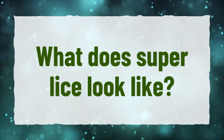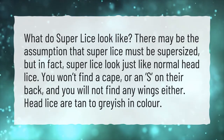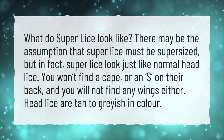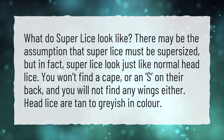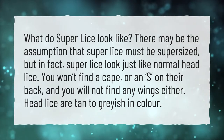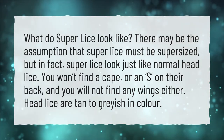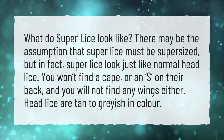What does super lice look like? There may be the assumption that super lice must be supersized, but in fact, super lice look just like normal head lice. You won't find a cape or an S on their back, and you will not find any wings either. Head lice are tan to grayish in color.